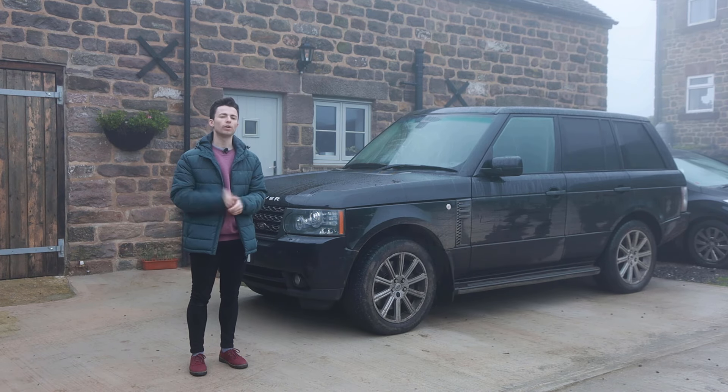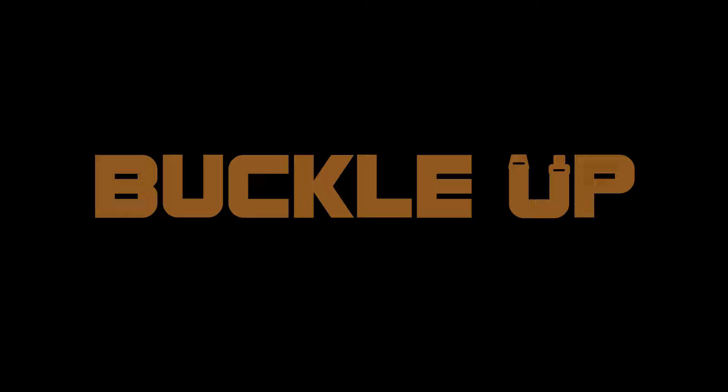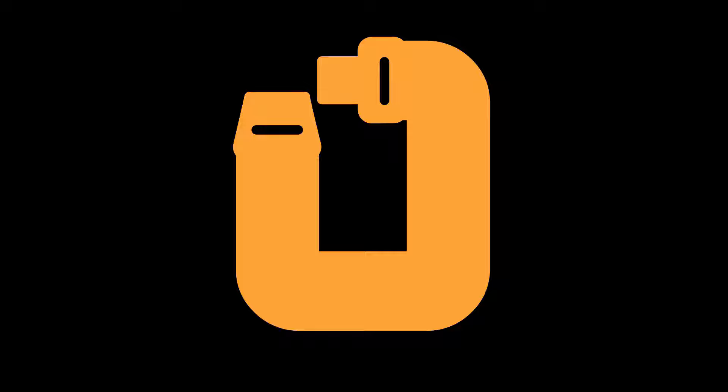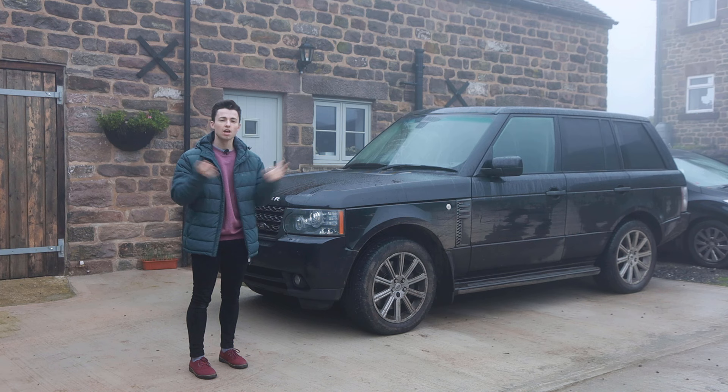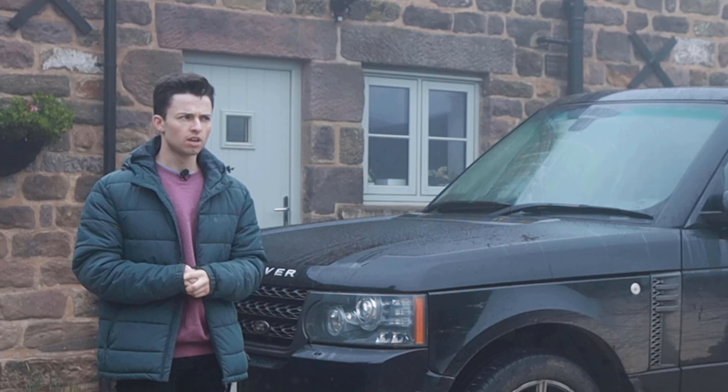Hello, you join me on a disgustingly wintry day here in Derbyshire. My name's Jasper, you're watching Buckle Up, and this is an L322 Range Rover. You don't need to adjust your screens — it is quite a big car and I am quite a small man. This is actually my L322 Range Rover and today I'm going to try and justify my purchase.